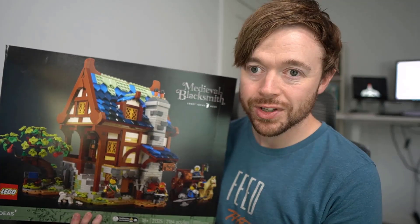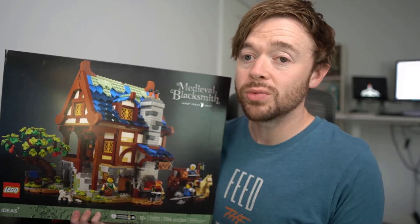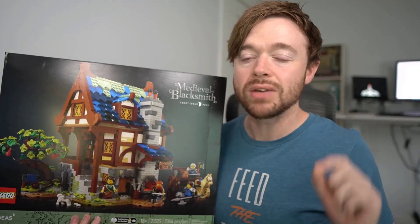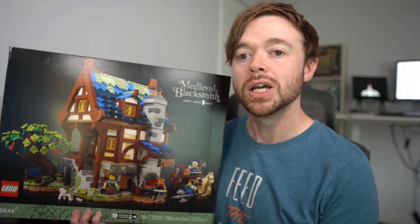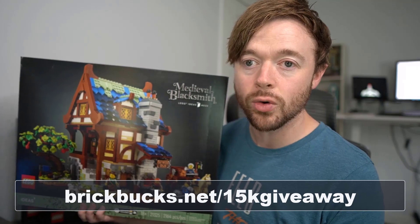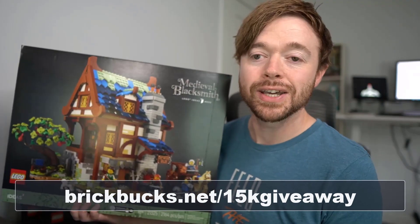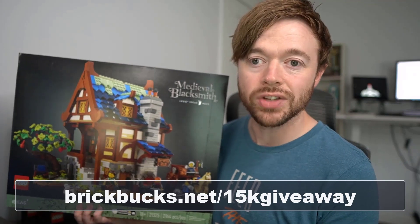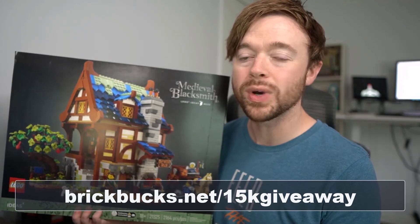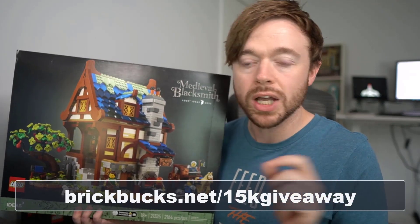For me, I'm going to be building this soon. I love the set personally and I hope you do too because I'm giving it away. For a chance to win the Medieval Blacksmith LEGO Ideas set, go to brickbox.net/15k-giveaway. You can enter the contest there, and there are a couple of different ways you can enter and increase your chances by taking a couple of different actions.